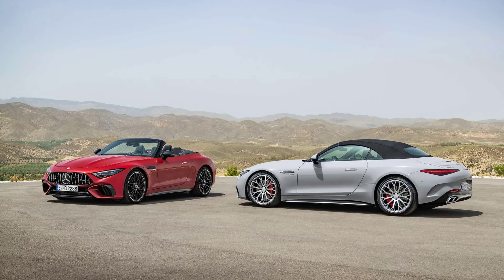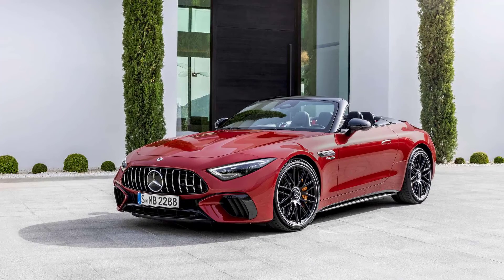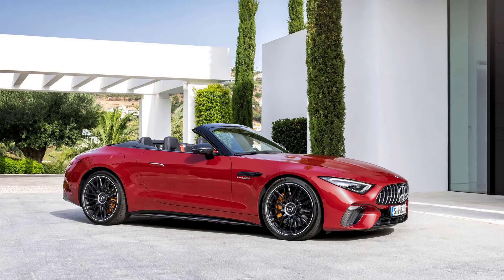The GT originally arrived for the 2015 model year, with the company introducing several variants and high-performance trims in the following years. We expect a new GT line to chart a similar path once it debuts, with new variants and trims arriving over the model's life cycle. We will have to wait until Mercedes reveals it to see just how different it is from the SL.